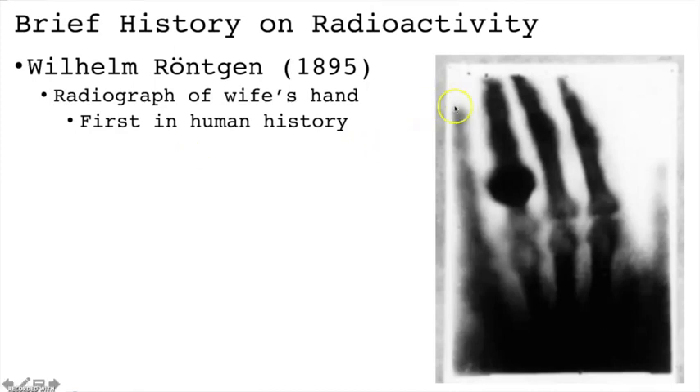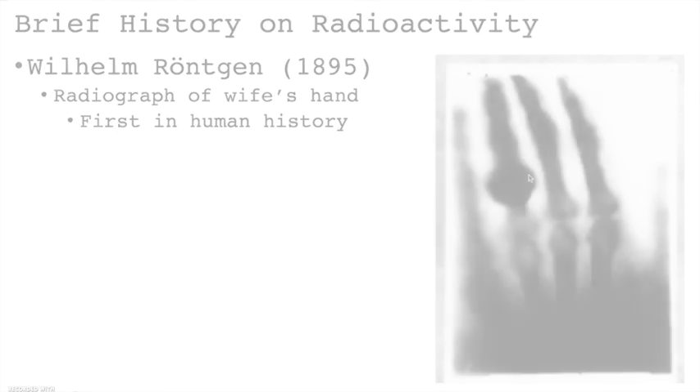So what you're actually looking at in this picture is the first radiograph in human history. It's a little blurry because the technique at the time hadn't quite yet been refined, but you can clearly see the finger bones and also a circular disc — a ring she was wearing on her left hand. Our understanding of radiography is much better today, but it all began with a simple x-ray image of Anna Bertha Rankin's left hand.